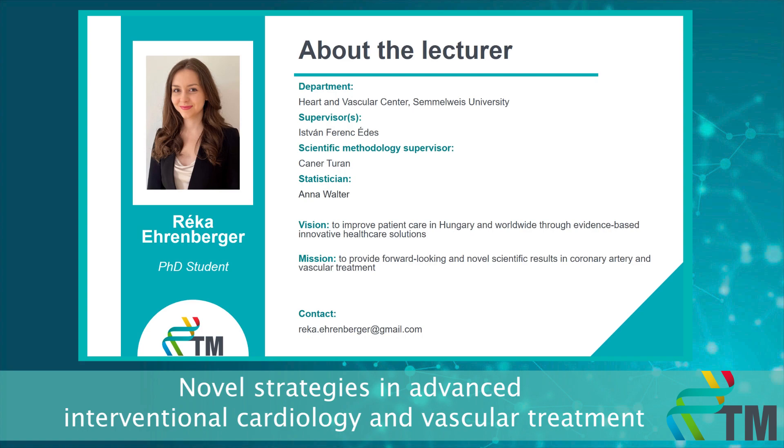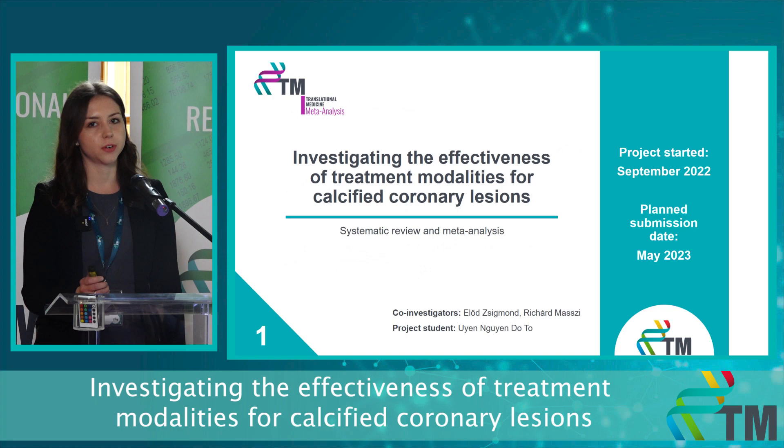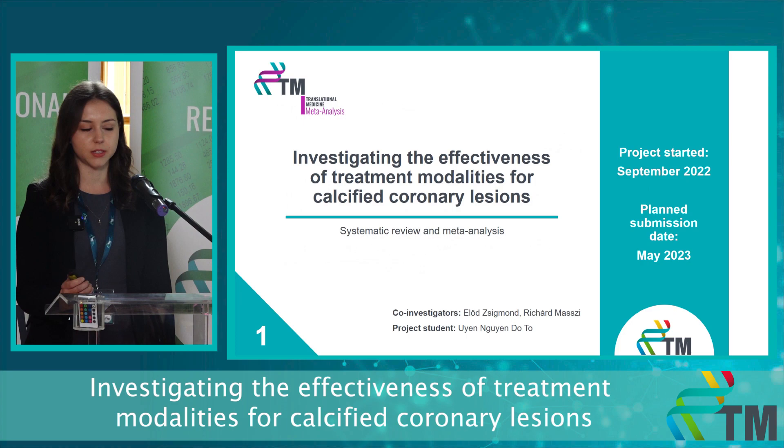For this, my mission is to provide forward-looking and know-all scientific results in coronary artery and vascular treatment. In my presentation, I will introduce my three ongoing projects and I will start with my first and most advanced one, investigating the effectiveness of treatment modalities for calcified coronary lesions.